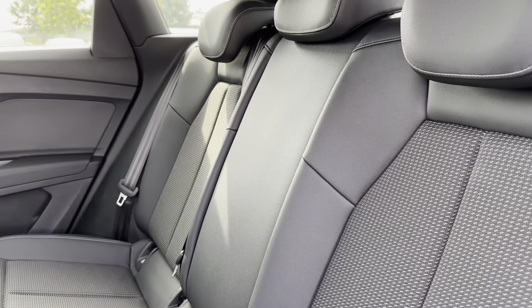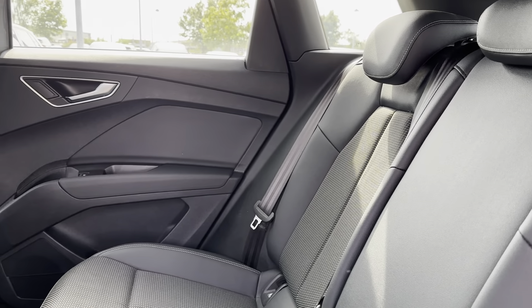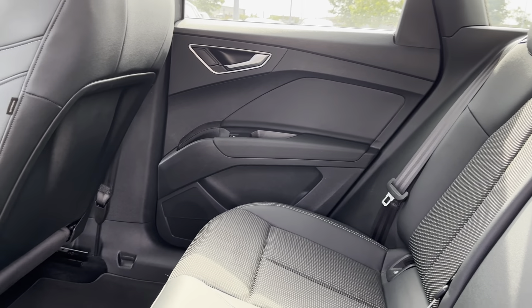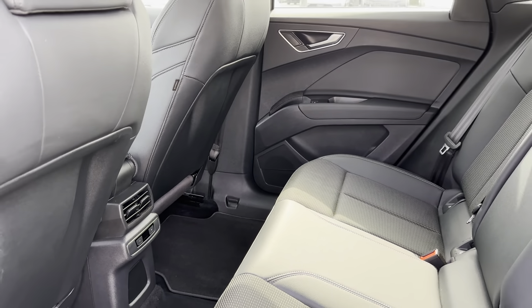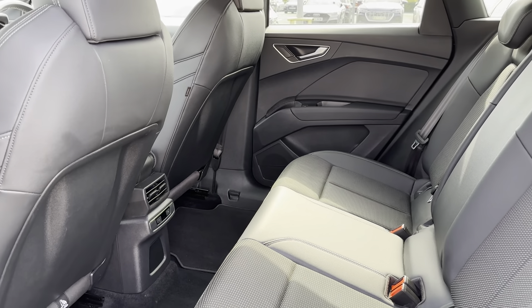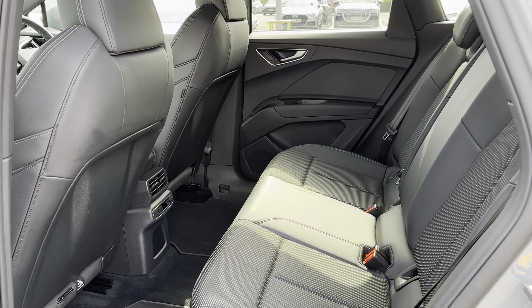Taking you into the rear seats, you can see the S Line interior with black fabric and Leveret combination seats. This adds a stylish look to the interior while also providing the utmost comfort. The rear seats also come with their own climate control, which allows passengers to tailor the temperature completely to them, making the overall experience even more enjoyable.